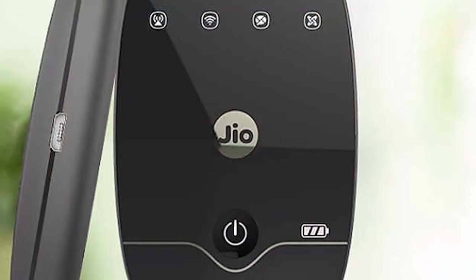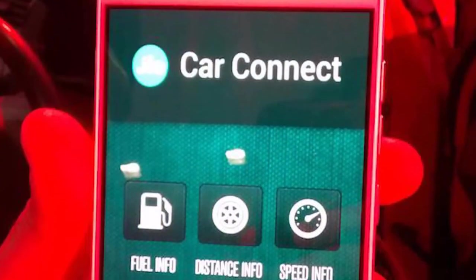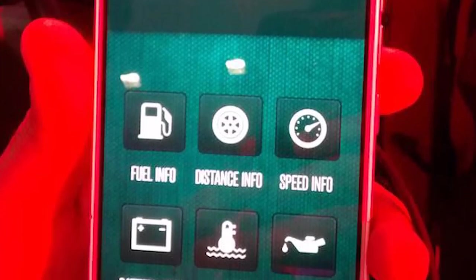It's a MiFi device where various devices can connect and access the internet. This OBD device can support up to 10 devices, so when you are traveling in the car, the OBD will act as a hotspot and everyone can access internet through it. There is another app called Jio Car Connect, which is not launched yet.